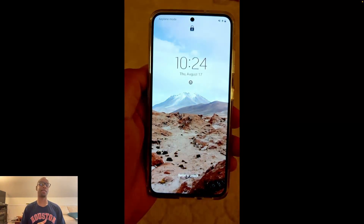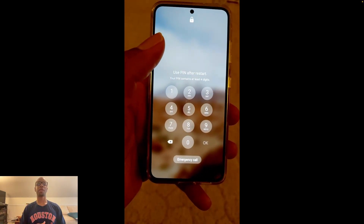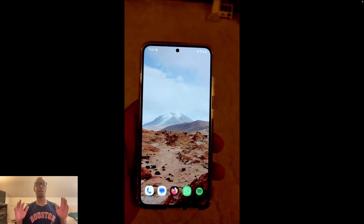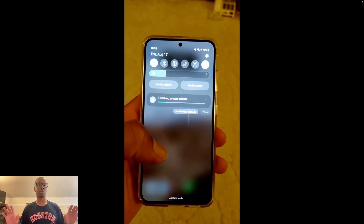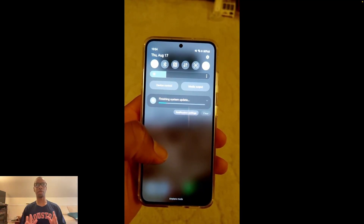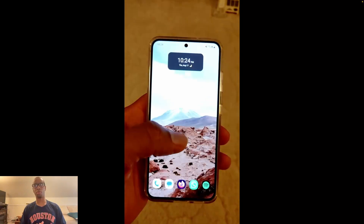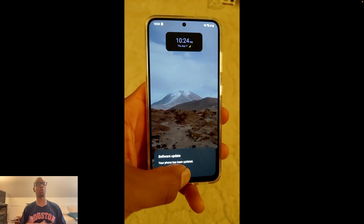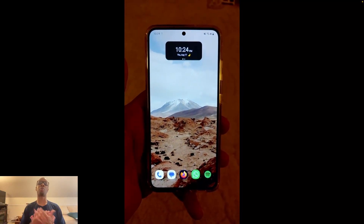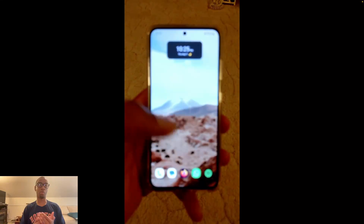We're at 5 minutes and 47 seconds in and the phone is back booted. Swiped up, entered my passcode — now we're in. Swipe down — finishing system update. Still going... and boom, we're done. We are 6 minutes and 17 seconds in with that little update notification. Just over 6 minutes — that's a perfectly acceptable amount of time to download a 1.2 gigabyte file, install updates, optimize apps, and reload the OS.